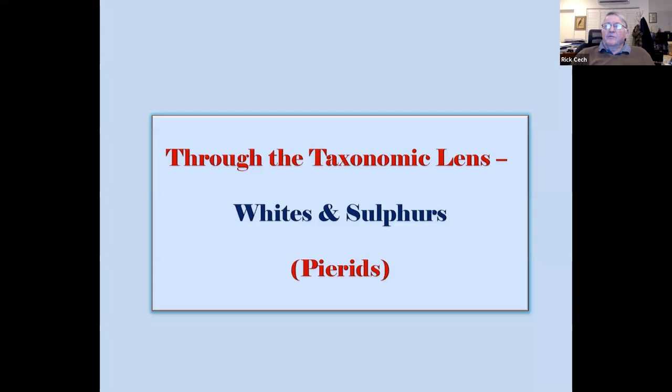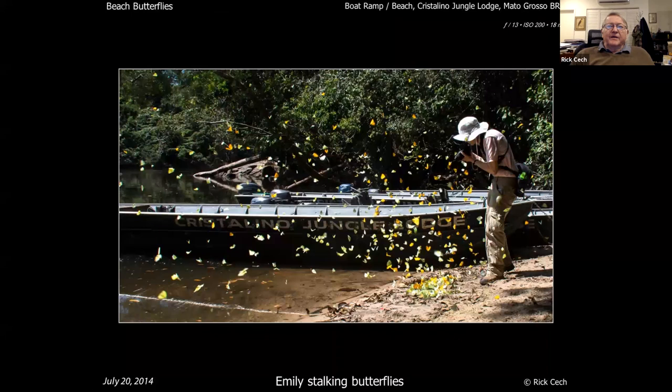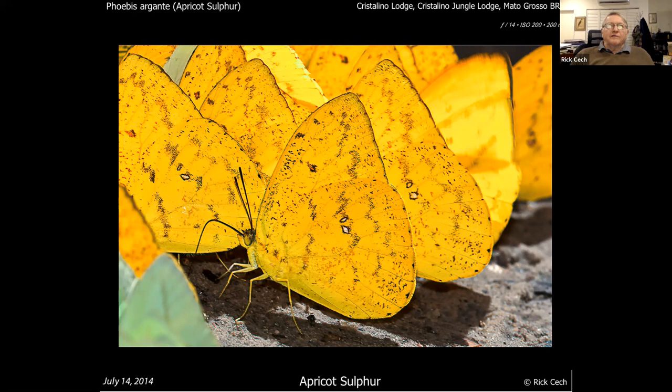Now whites and sulfurs — the pierids. The alathea yellow we talked about before is like our little yellow, very common. Then you start getting the pierids along the shoreline, and you have a whole lot of different ones to deal with. Here are four or five species: this is called an apricot sulfur — it's like a large orange sulfur, same genus, but it has this kind of molded look, almost like it's got fungus growing on it.